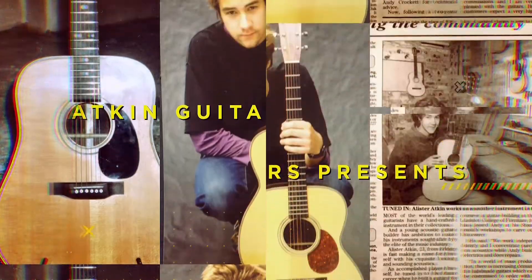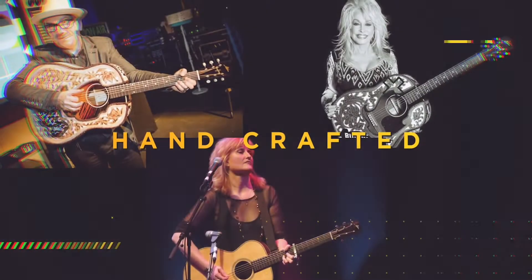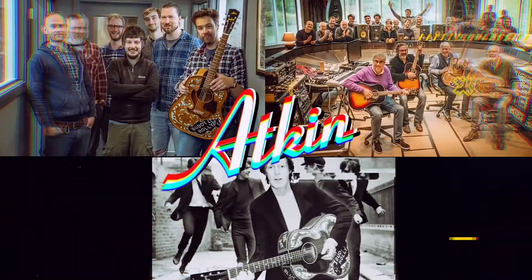This started after I left the London School of Furniture. I built guitars in my garage for a while, and 25 years later there are now 10 of us building our own brand of unique guitars out of our workshop in Canterbury.